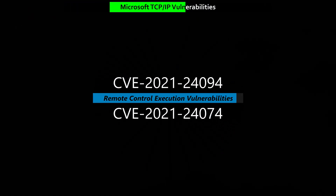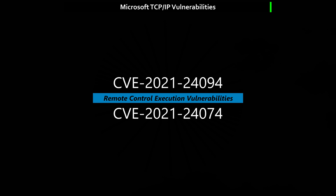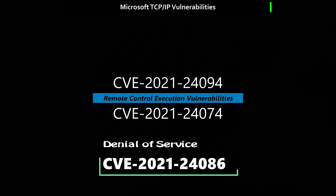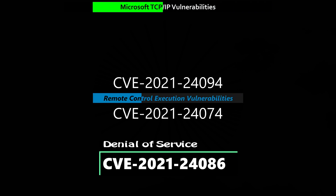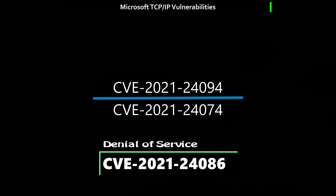Two of these are critical remote code execution vulnerabilities: CVE-2021-24074 and CVE-2021-24094. There is also a denial of service vulnerability in CVE-2021-24086.